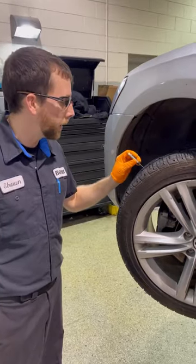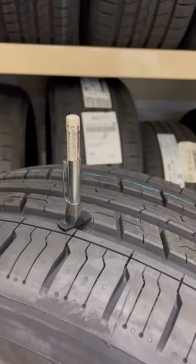I'm going to check the tread depth of each tire to determine if a tire rotation is needed.